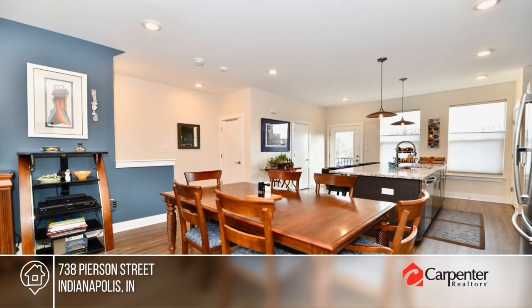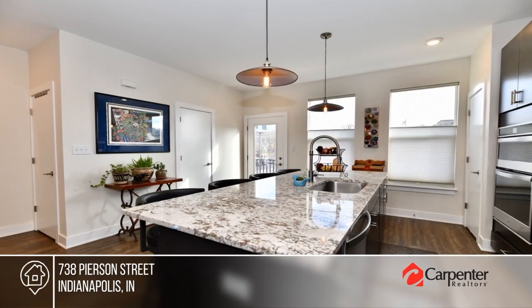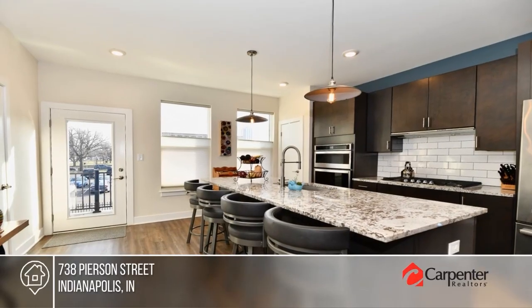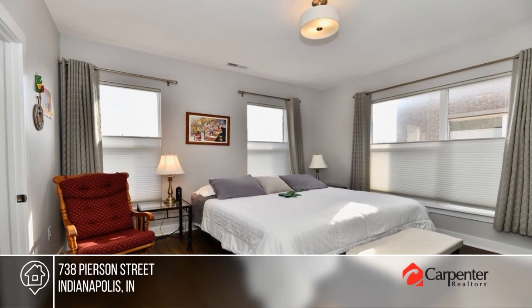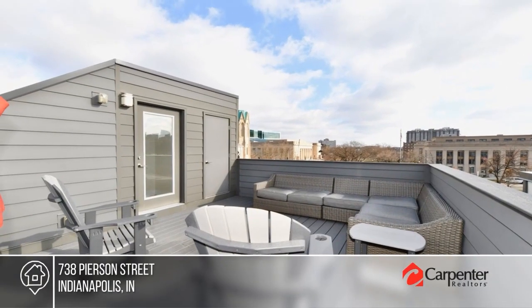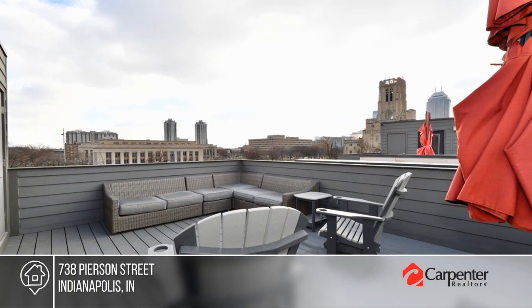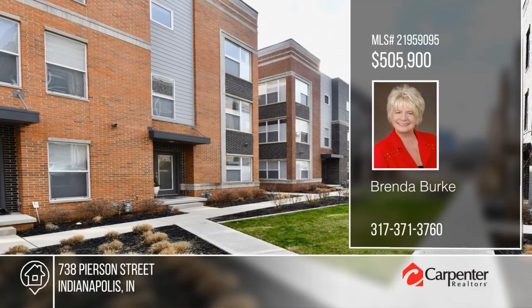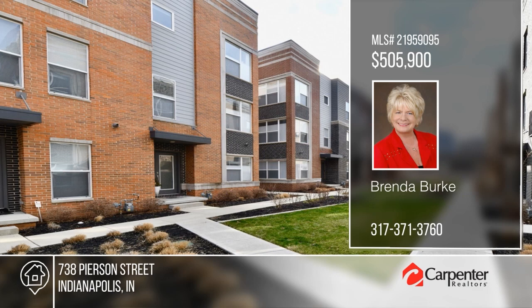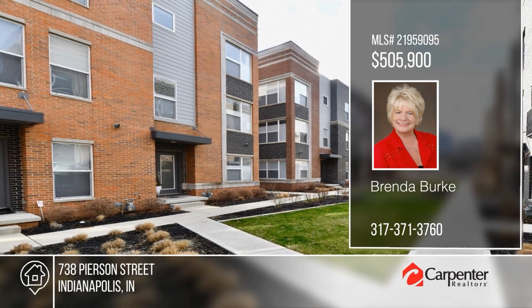Nestled in a perfect downtown location, this beautiful condominium townhouse offers an open-concept floor plan, a dining area, and a dream kitchen with stunning granite countertops and a pantry. There are two bedrooms and three baths. The rooftop deck overlooking downtown Indy is the perfect place to relax or entertain. See how you can unwind in your new home by calling Brenda Burke today.